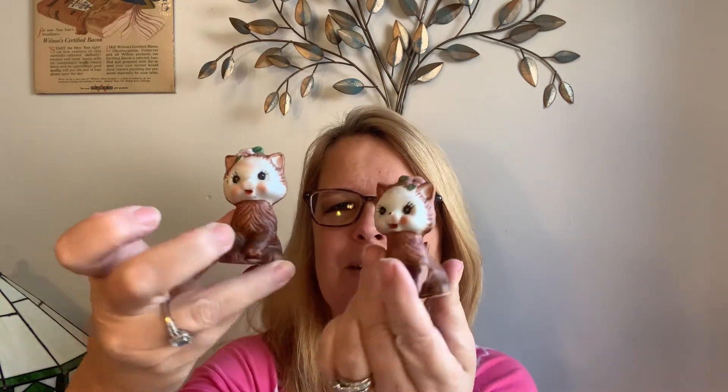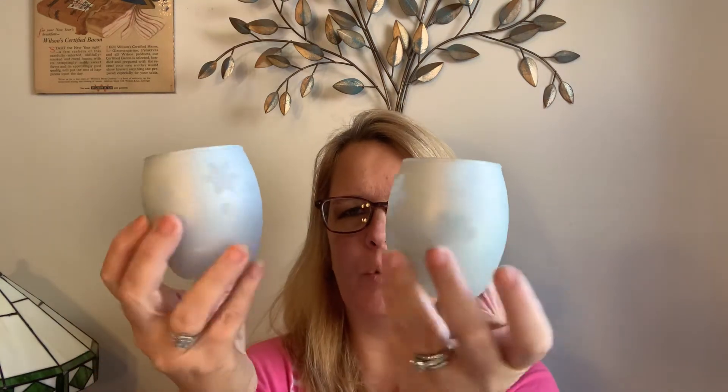I'm going to choose a winner now. The three things to choose from today are: the teddy bears on the sleigh, the kitty cat salt and pepper shakers, or the Yankee candle votive holders. So you'll have to tell me which one you want — one, two, or three: teddy bears, kitty cats, or Yankee candle.